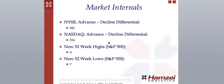For the market internals, the New York Stock Exchange advanced-decline differential closed at 921. NASDAQ advanced-decline differential closed at 516. We had 4 new 52-week highs for the S&P 500 and 7 new 52-week lows for the S&P 500.